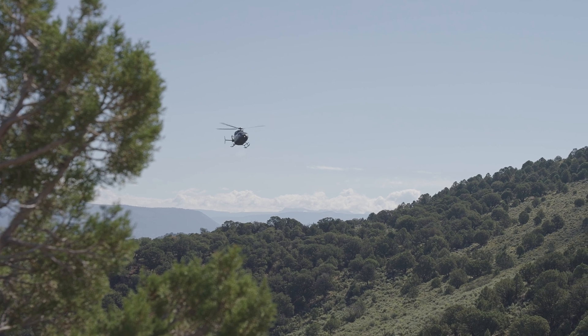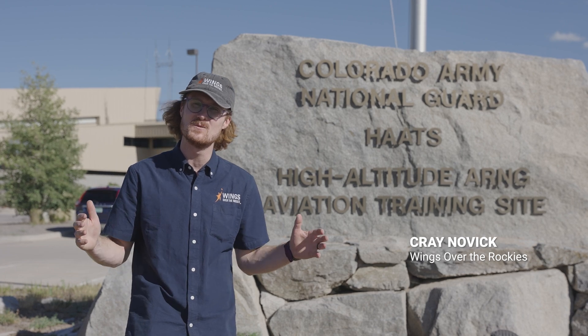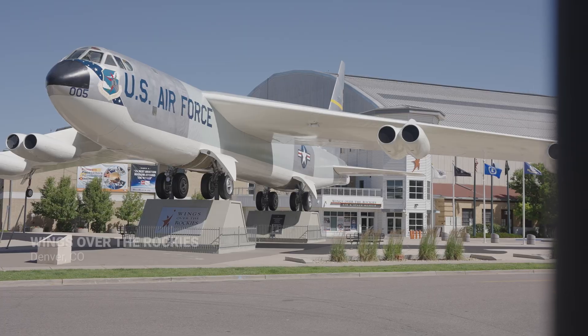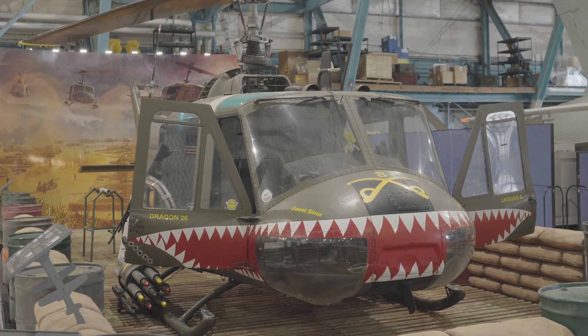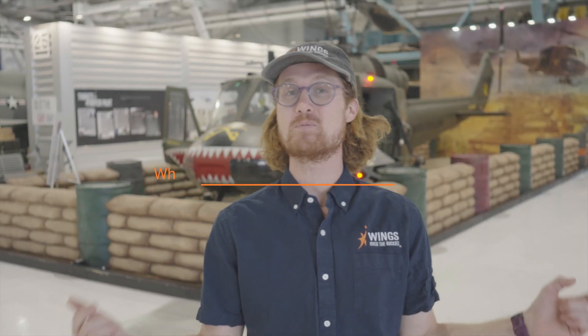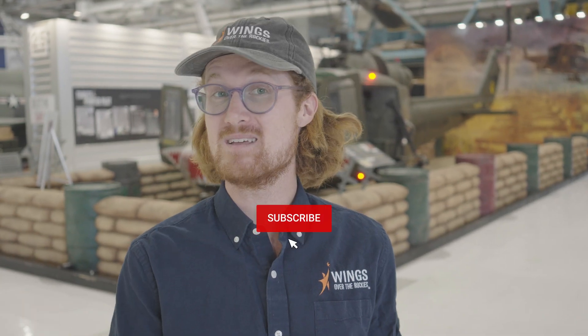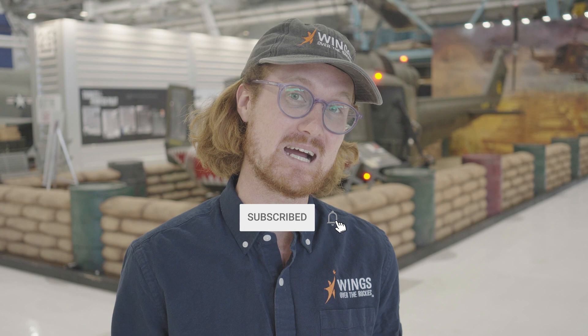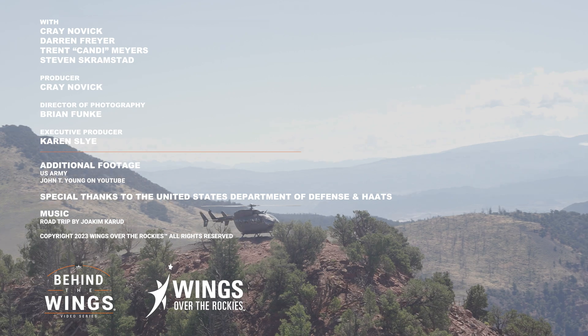That was so cool getting a day in the life at HATS, where some of the world's most elite aviators train in high alpine flying. We've been here since 6 AM so it's about time to get back to Denver. While you might not be able to visit HATS, you can come visit us here at Wings Over the Rockies and check out some of the helicopters in our collection, like the Huey. We couldn't cover everything, so drop your questions and comments under the video and we'll get to as many as we can. And if you subscribe, thank you so much — if you don't, just subscribe already.